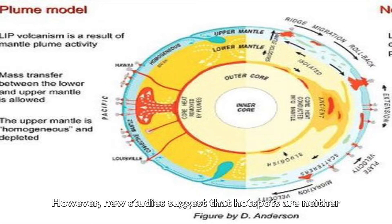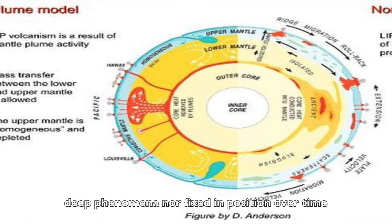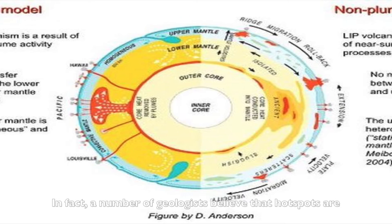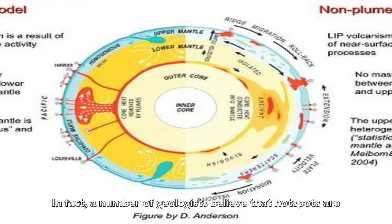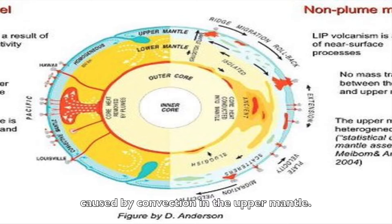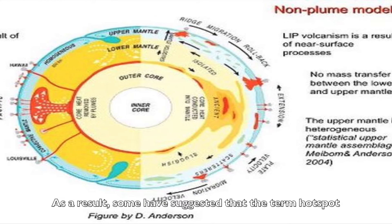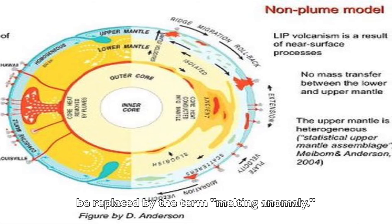However, new studies suggest that hotspots are neither deep phenomena nor fixed in position over time, which is assumed in the plume model. In fact, a number of geologists believe that hotspots are caused by convection in the upper mantle. As a result, some have suggested that the term hotspot be replaced by the term melting anomaly.